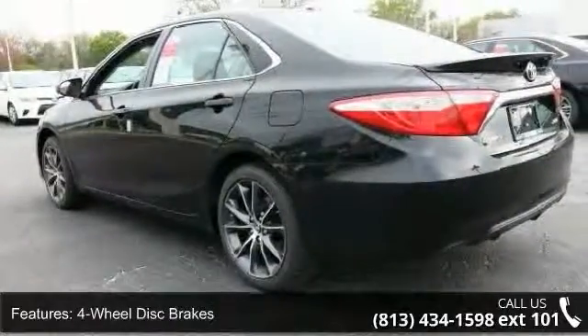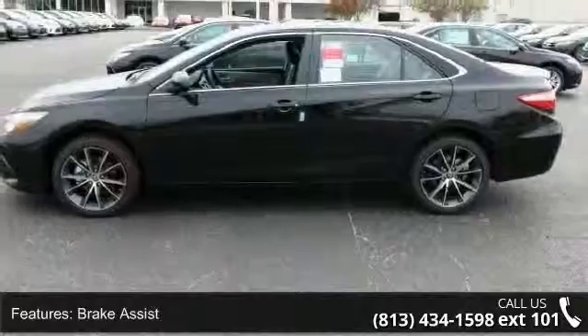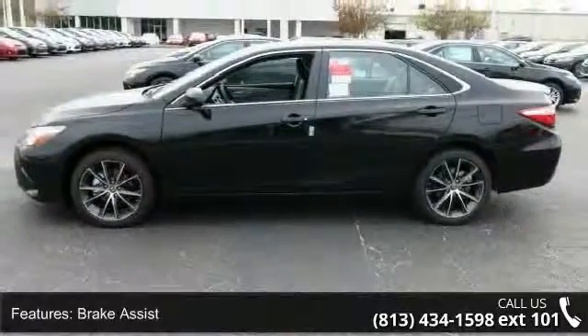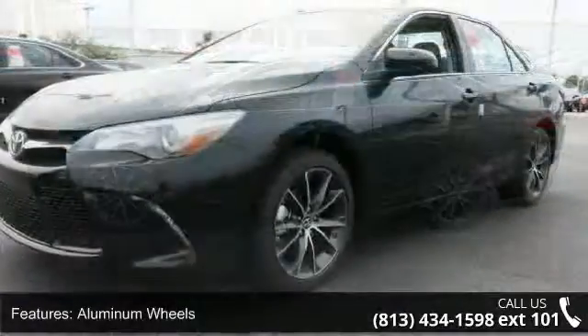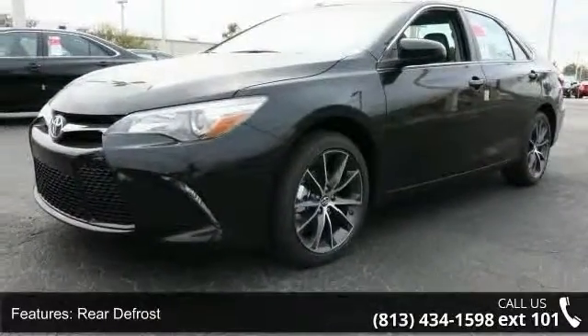Daytime running lights and automatic headlights. Low mileage is an important factor in your purchase, and this vehicle delivers a low odometer reading. A test drive is waiting for you. Call now to schedule an appointment at our dealership.